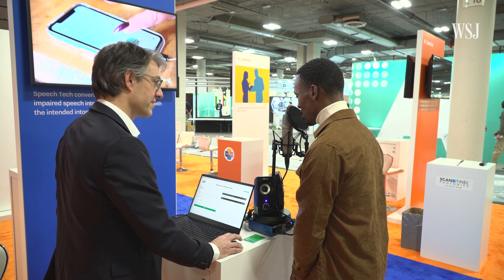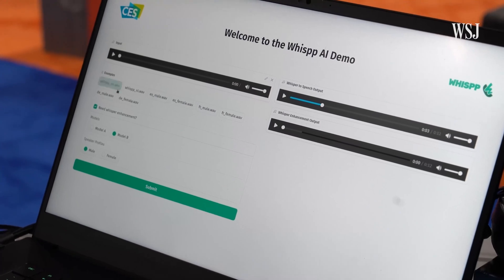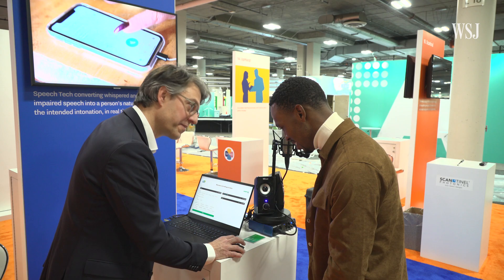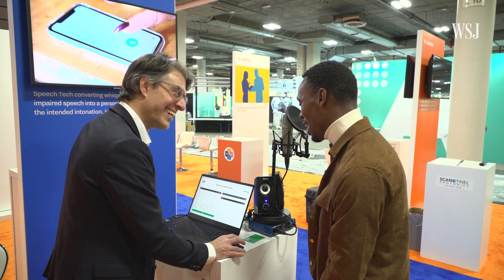I'm here at CES to test and see how this stuff works. I bet you can't understand what I'm saying. I whispered so low that I could barely even hear it, but the algorithm was able to bring my voice back, somewhat. Then the processed output played back: 'I'm here at CES to test and see how this stuff works. I bet you can't understand what I'm saying.' That is wild.